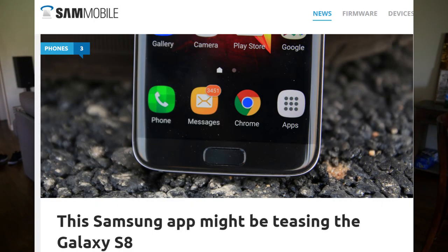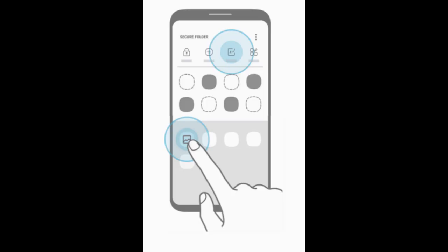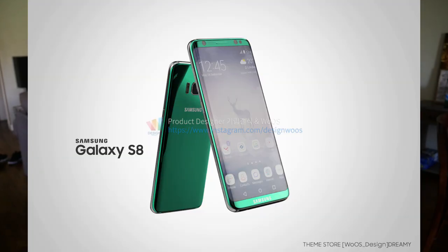Next up is about the Galaxy S7 and S7 Edge. If your device has Nougat, you can now sideload the Secure Folder app through Sam Mobile's website. It's not yet on the Google Play Store or the Samsung app store, but it should be soon. The cool Easter egg here is that the app's demo shows a Galaxy S8 — you can see on the front it has that nearly 90% aspect ratio, no physical home button, and a huge screen. It's a great tease from Samsung to get our appetites going for the Galaxy S8.